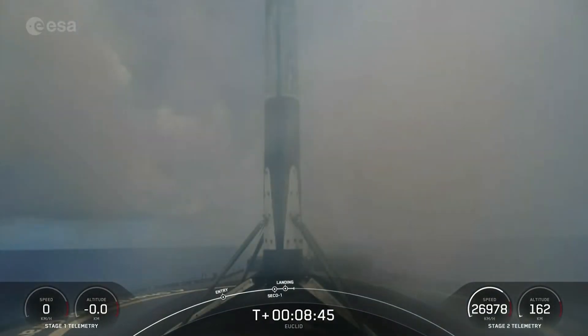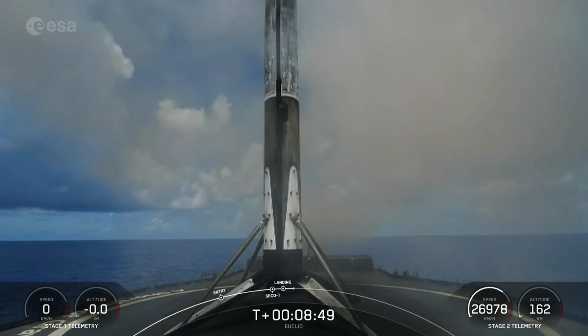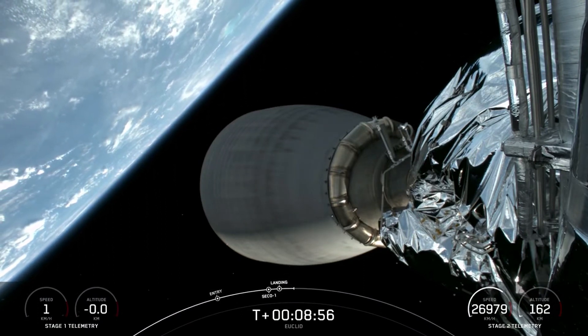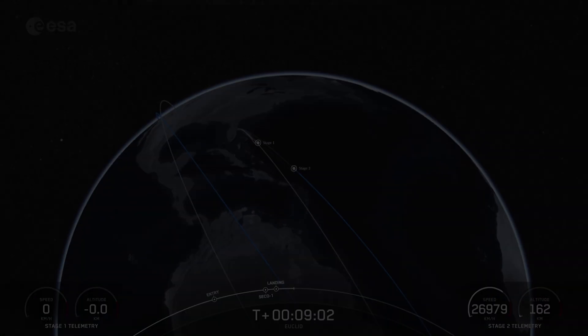What an incredible clear view of Falcon 9 touching down on a Shortfall of Gravitas. This landing marks the second successful landing for this particular booster and marks our 204th overall successful recovery of an orbital class rocket, including both Falcon 9 and Falcon Heavy first stages.